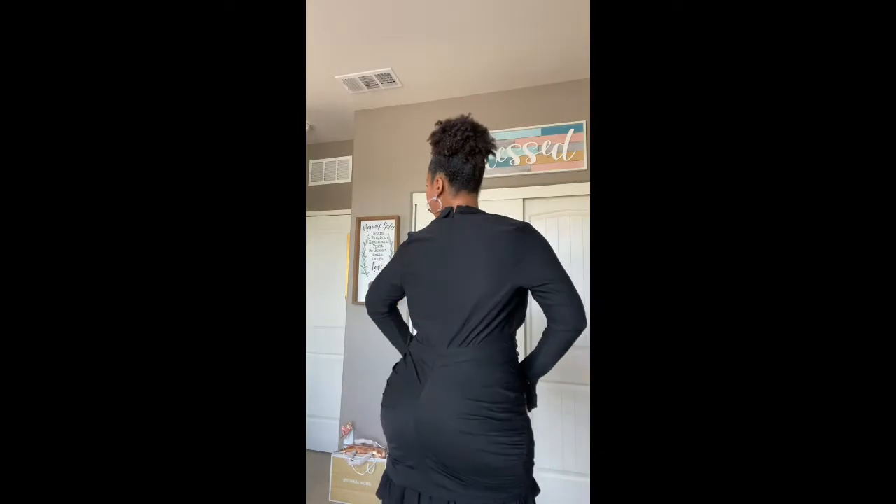I like the dress — it looks pretty much true to the picture. The material is a little bit thinner than I thought it was gonna be. I thought it was gonna have thicker material and be a little bit more structured, but it's okay. Here's the back — you can see the ruching back there, and also there's a little bit of space right here too.